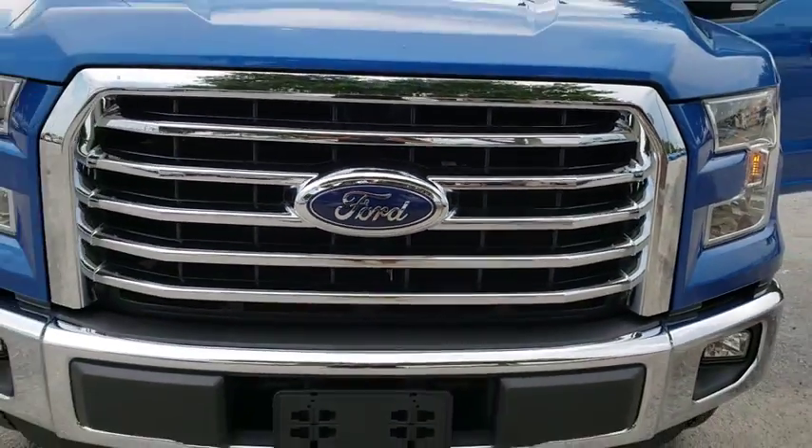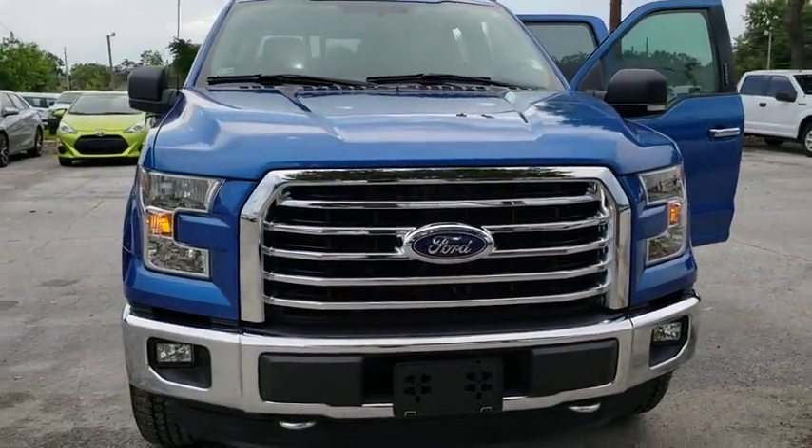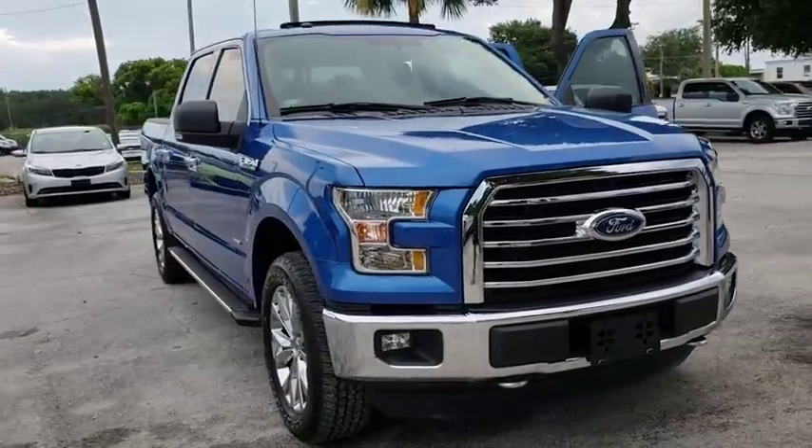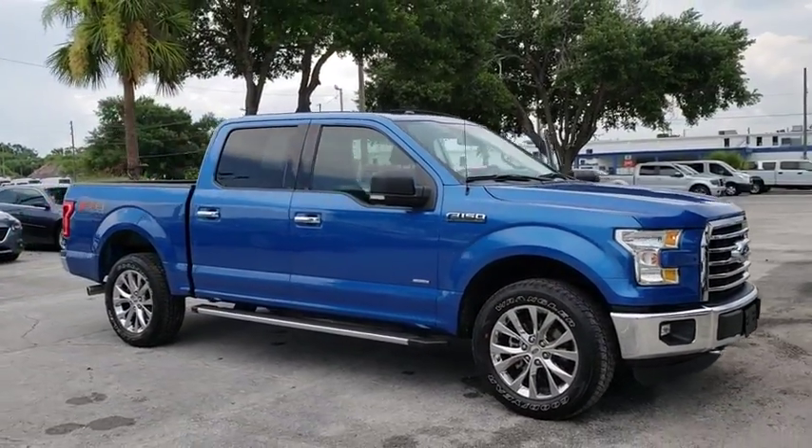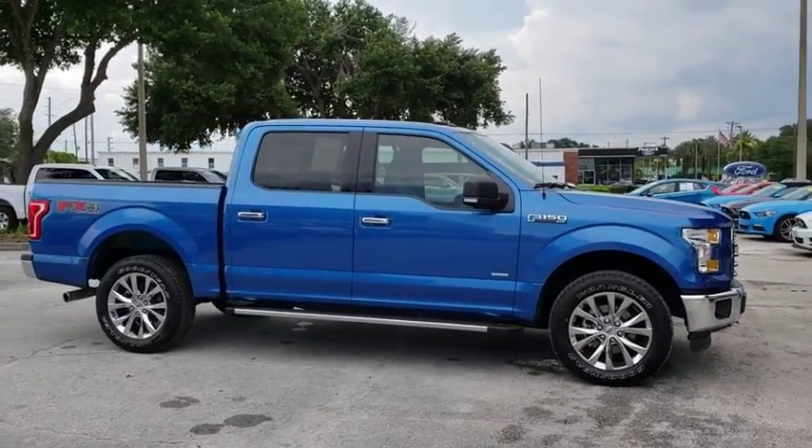2016 Ford F-150. A Ford F-150 knows how to handle any situation. It's built to follow orders — no whining. This vehicle has less than 20,000 miles.